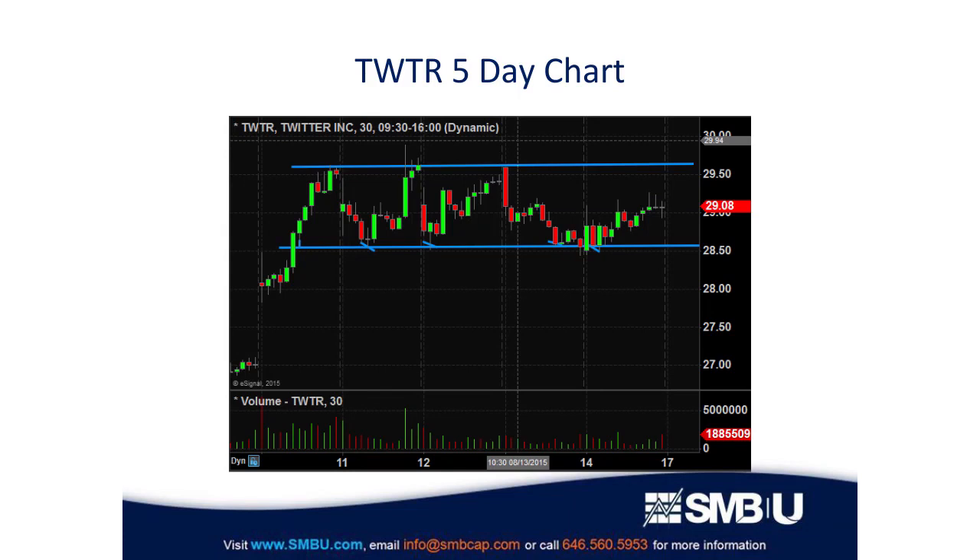When you look at the left side of the chart, you can see it had put in a new all-time low on Friday. Then on Monday, it gapped up to about $28 a share and had a big move to the upside. You can see very heavy volume there. What I look for is, after that move, can it hold above — can it hold that gap from the beginning of the week?